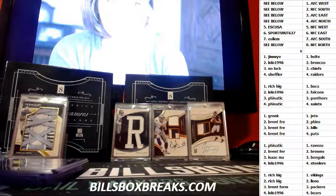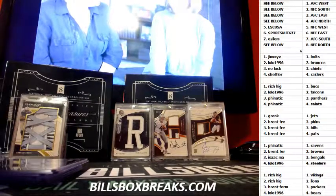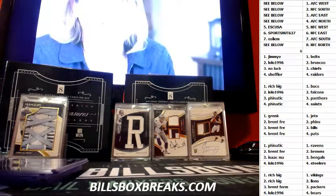Alright guys, doing a half case of 2016 Immaculate Football. I'm going to run the other half right after this. It's at 37 for a random team, 150 for a division.